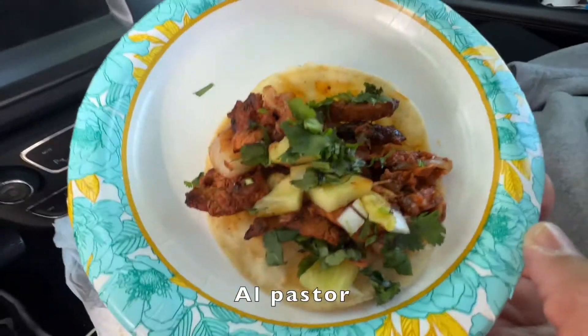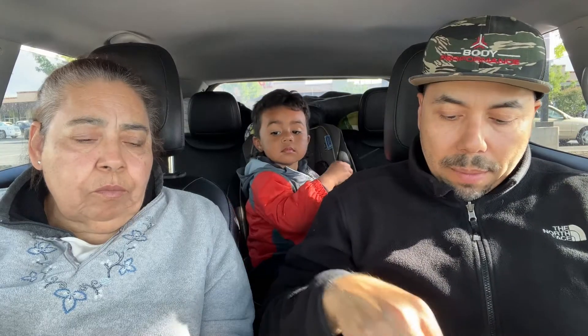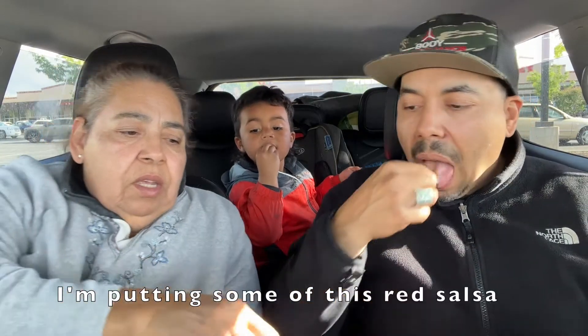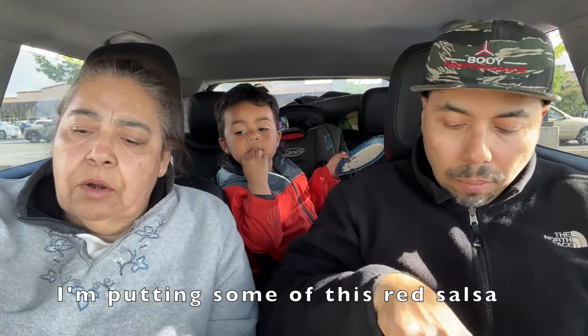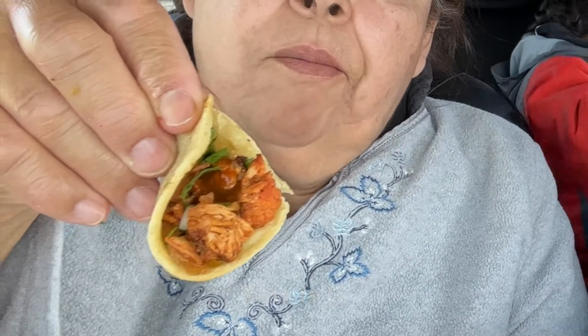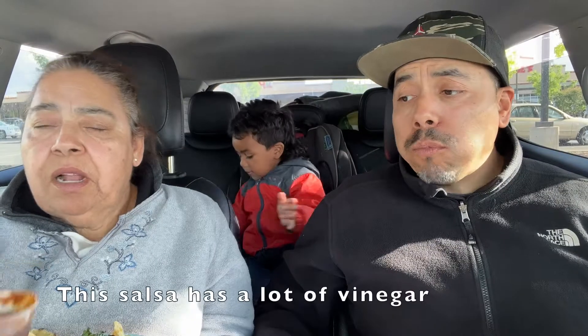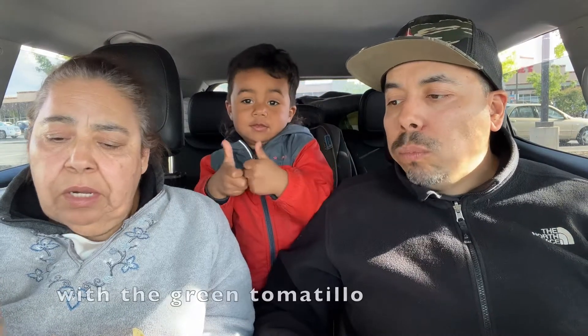Make sure you stay tuned for the end of the video to find out how good the asada was. We're going to go with the al pastor. I'm going to try the meat, then put the red salsa on. This salsa has a lot of vinagre.